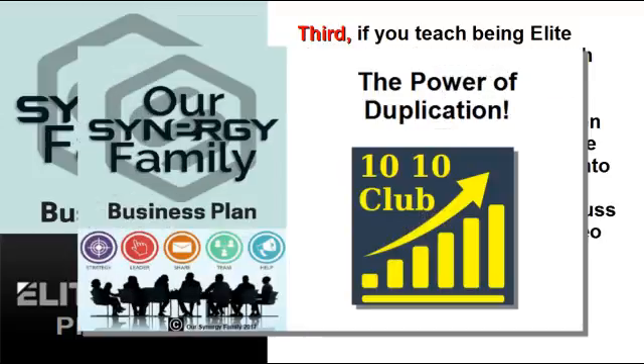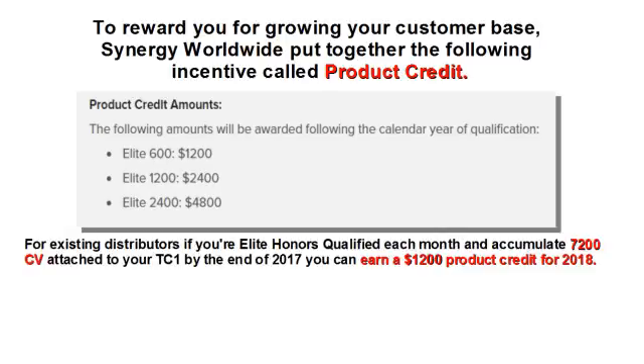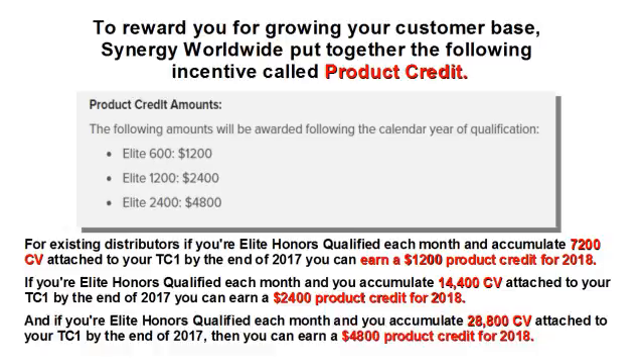We discuss this in greater detail in our video 1010 Club: The Power of Duplication. To reward you for growing your customer base, Synergy Worldwide put together an incentive called Product Credit. For existing distributors: if you're Elite Honors Qualified each month and accumulate 7,200 CV attached to your Tracking Center 1 by the end of 2017, you can earn a $1,200 product credit for 2018. Accumulate 14,400 CV and earn a $2,400 product credit, or accumulate 28,800 CV to earn a $4,800 product credit for 2018.